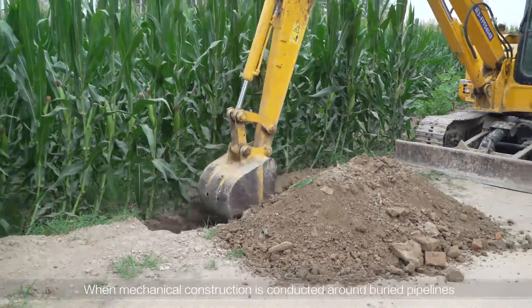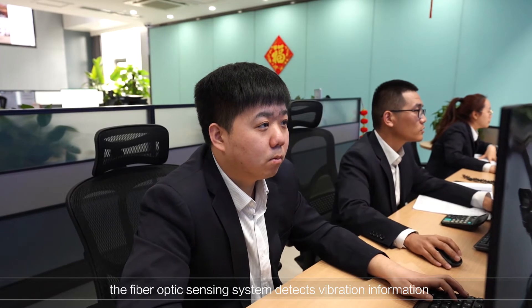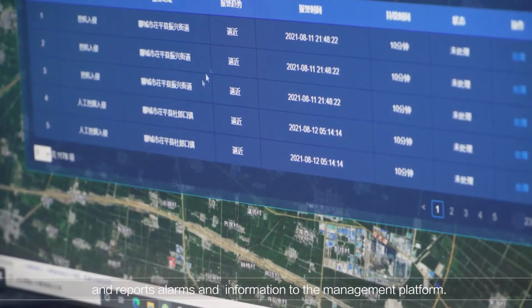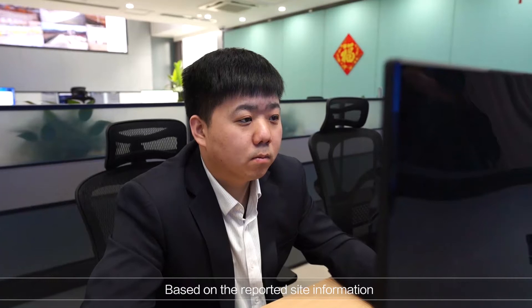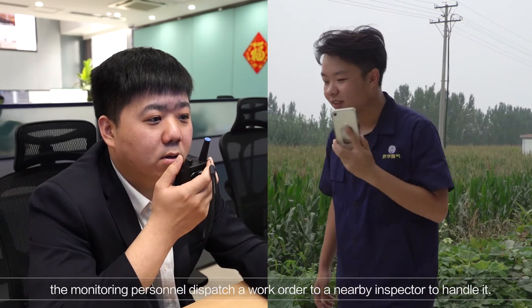When mechanical construction is conducted around buried pipelines, the fibre optic sensing system detects vibration information, analyses and identifies the vibration information within one minute, and reports alarms and information to the management platform. Based on the reported site information, monitoring personnel dispatch a work order to a nearby inspector to handle it.